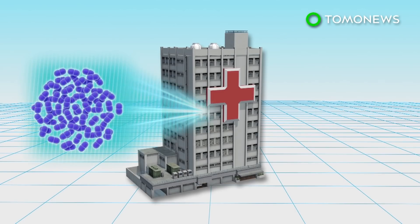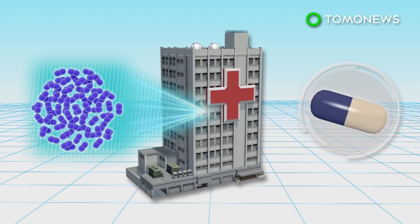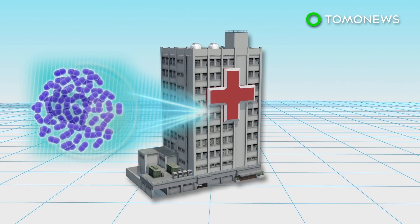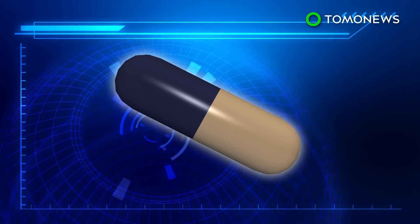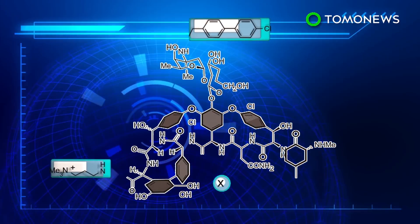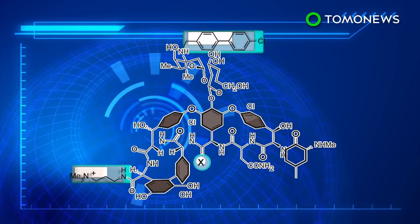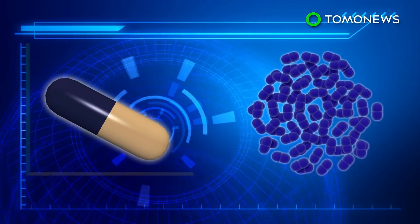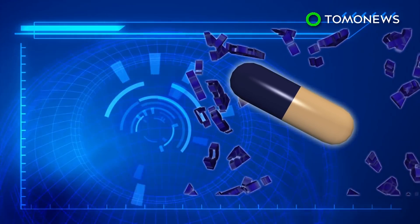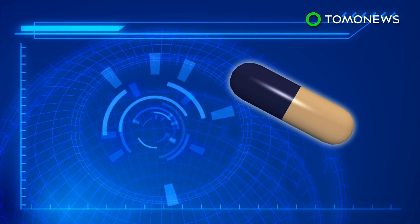Vancomycin-resistant enterococci, otherwise known as VRE, is commonly found in hospitals. It can cause dangerous infections and is resistant to the antibiotic vancomycin. Scientists have modified the vancomycin drug to overcome this resistance, and added two ways to kill the bacteria. The modified vancomycin is reportedly a thousand-fold more powerful than before, and has been able to kill the VRE bacteria in lab tests.